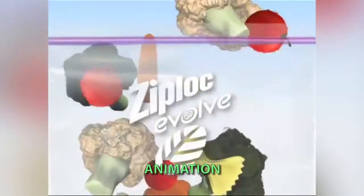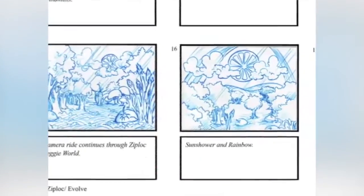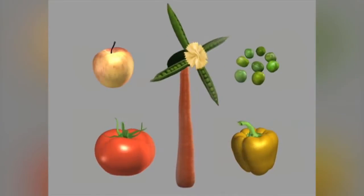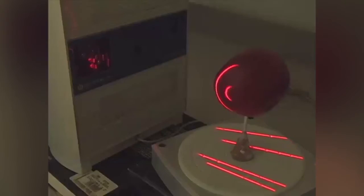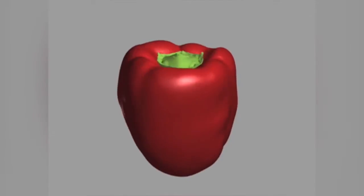Ziploc began with an agency animatic that came out of testing successfully and on which director Greg Ramsey based his shooting boards. These boards acted as our blueprint. Greg and our effects wizard, Ed Manning, decided upon a new route for creating the Ziploc vegetable world. Ed scanned them into his incredibly versatile high-resolution laser scanner and used those scans to begin creating his CG models.